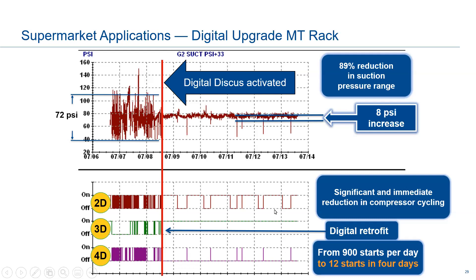The result went from 900 compressor starts per day down to just 12 starts in four days. As you can imagine, you're saving not only on energy but also on parts and reliability — significantly extending the life of compressor electronics and contactors.